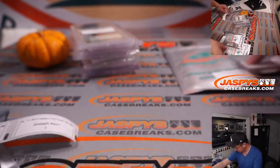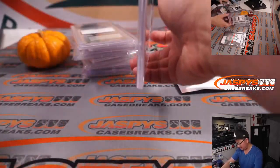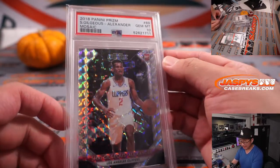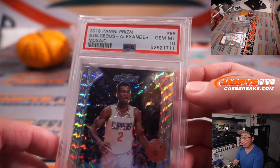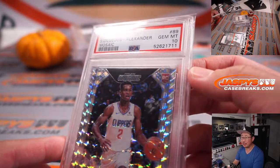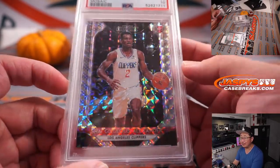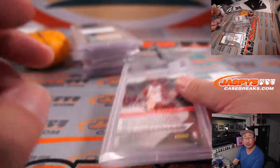Pack 2. More hoops — it's Shai Gilgeous-Alexander, who's been playing really well for OKC. That's a rookie Shai Gilgeous-Alexander, so his rookie stuff has been climbing value-wise. Clippers edition here.